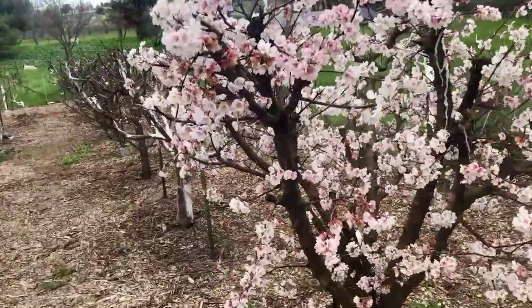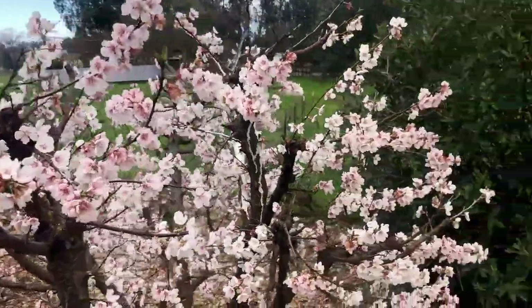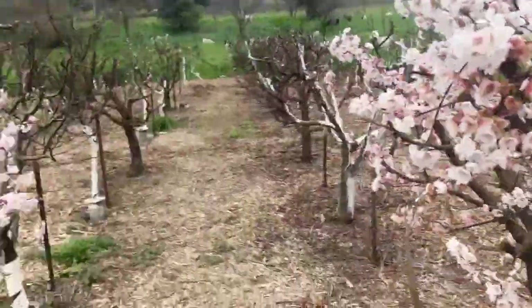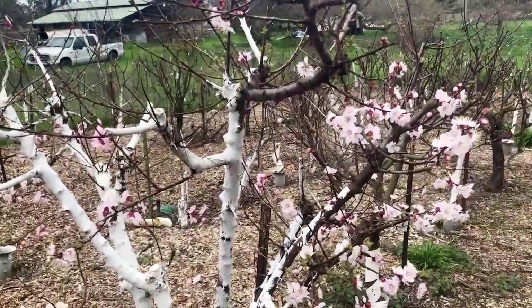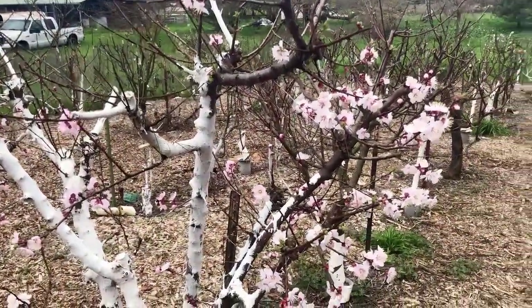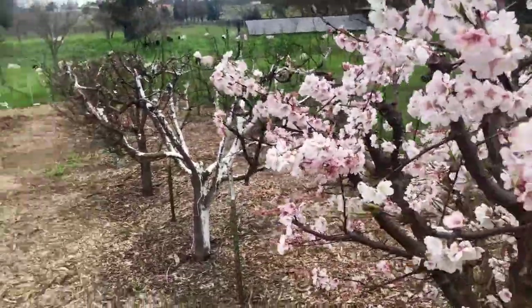Flavorella is a little past its peak, but boy is it a stunner. And this is the Royal Rosa apricot, which I don't think is a very good apricot, but it's a proven pollinizer for Flavorella, and that's why I have it right across here.